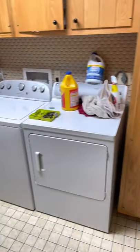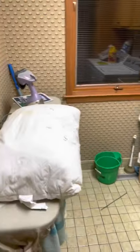So in here we have another bath — needs updating. Bathtub and laundry area.